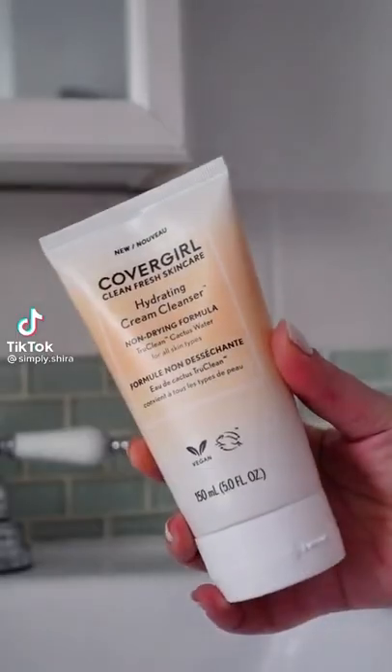Glowing glass skin with the new CoverGirl Clean Fresh skincare. Starting off, we're using the hydrating cream cleanser enriched with cactus water for ultimate hydration.